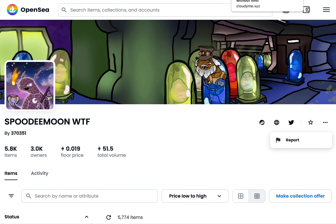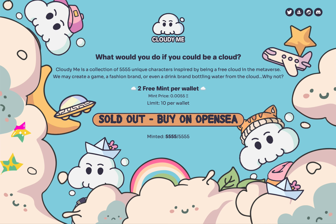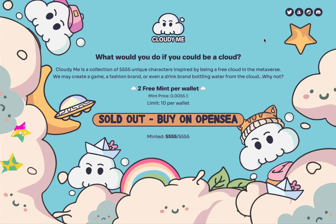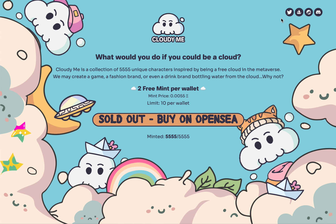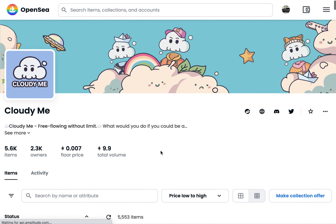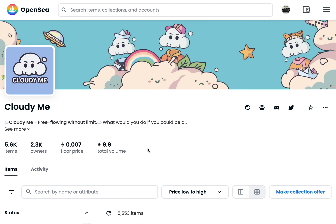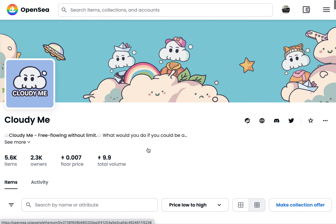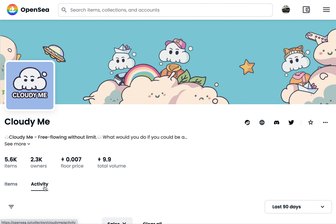Next on this free mint talk is going to be Cloudy Me. Cloudy Me has like a doodles vibe going on, just inspired by being a free cloud in the metaverse. I don't know how much of that's actually going to transition into the metaverse, but let's see what they've got going on. On OpenSea, it's like $7 — super cheap — and again, still under reveal. You might actually see that number dip just a little bit.